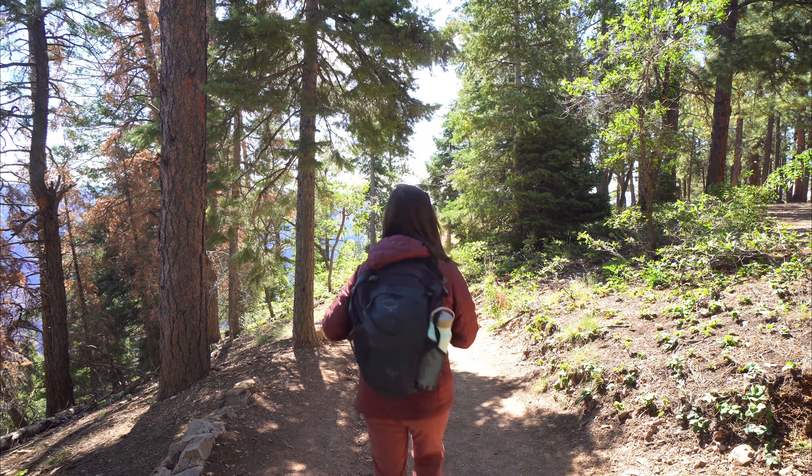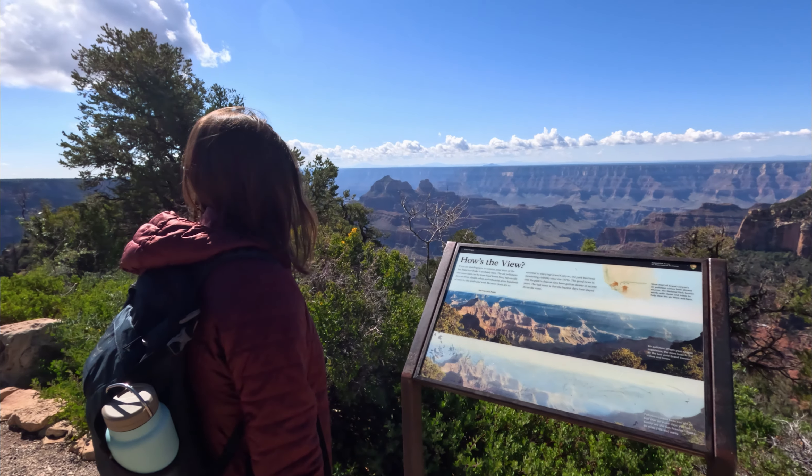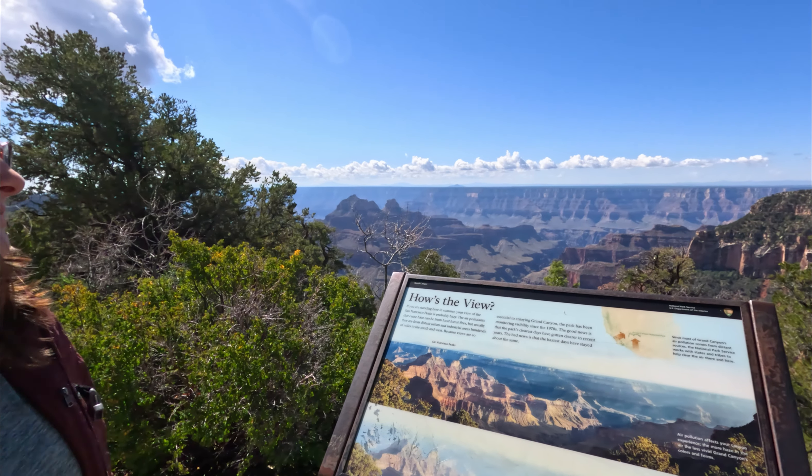The first hike of the day is a very easy one to Bright Angel Point so we can look out over the Grand Canyon. The North Rim has an elevation of between 8,000 and 9,000 feet, which is higher than the South Rim by 1,500 feet.